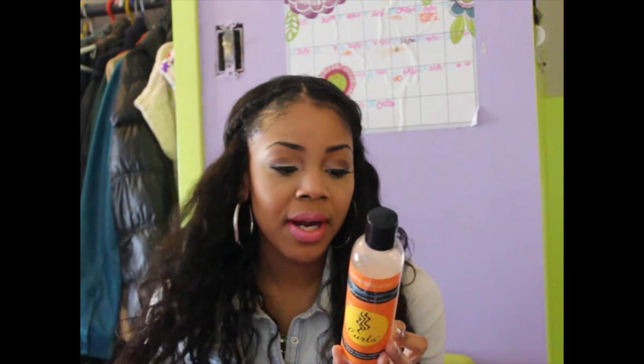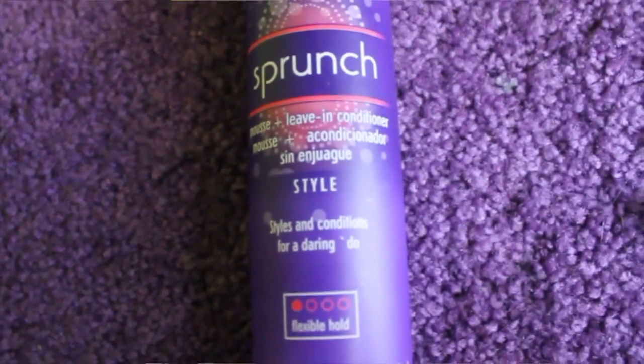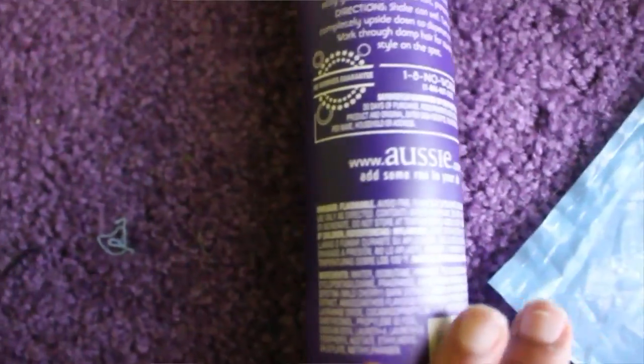Another product that really does the job is the Sprunge from Aussie. It's a mousse and leave-in conditioner, so it's a flexible hold and it doesn't make the hair too hard. I really love this for curly hair, especially when you're doing a wash-and-go for your weave. It detangles really fast and defines the hair quickly.